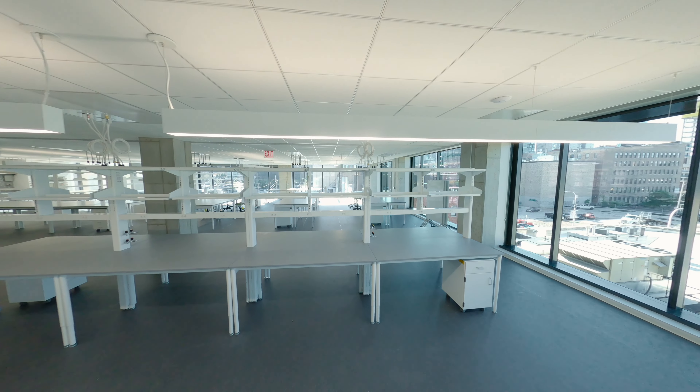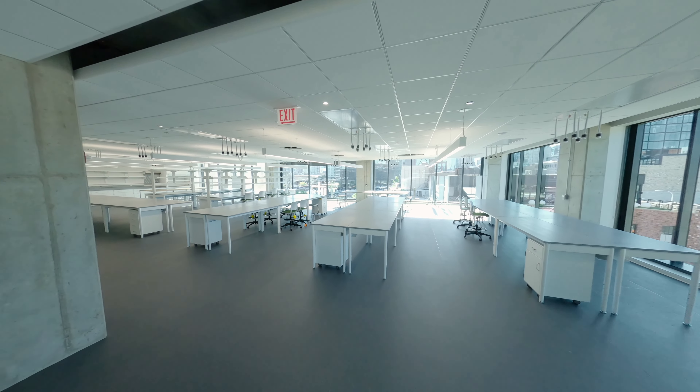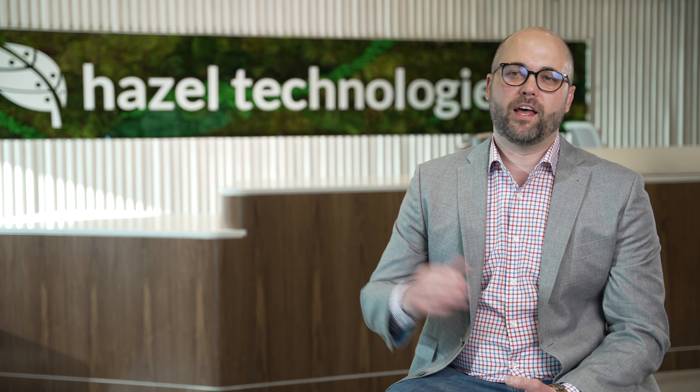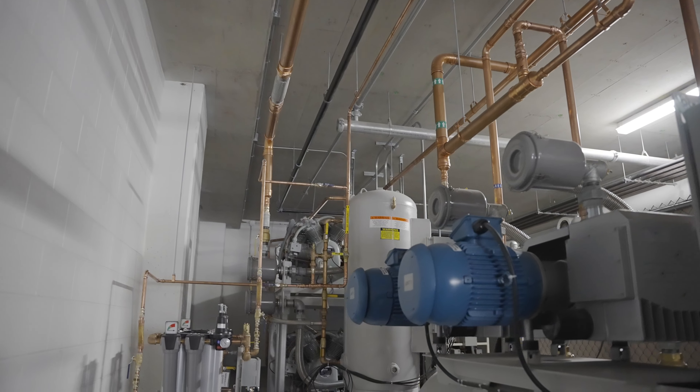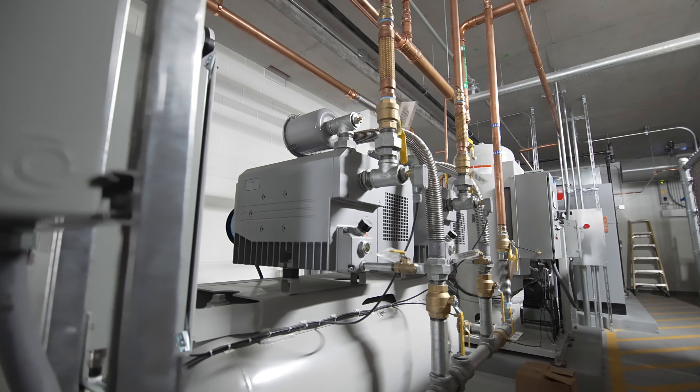This building was not initially built for lab space, so we really had to create mechanicals for the lab space inside of the building. Starting from the first floor, we built out a new mechanical room to support the lab space and chemical storage on the first floor as well. On the second floor we took up some of the parking space for a new boiler and a lot of the lab gases.